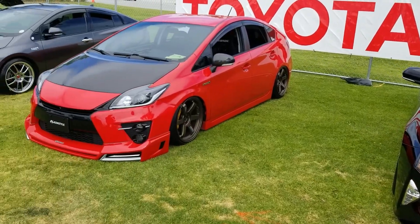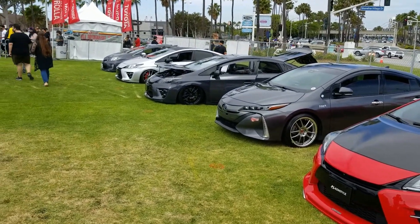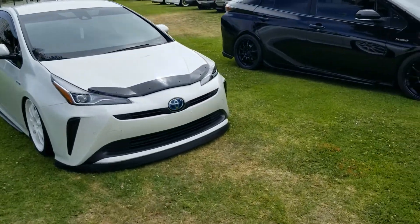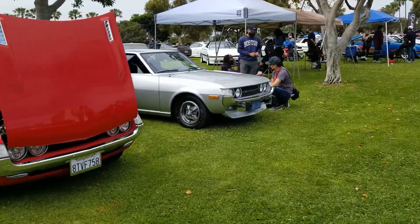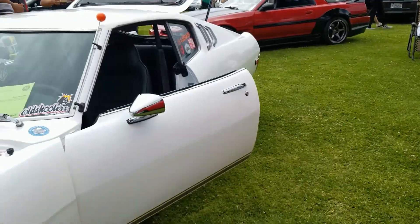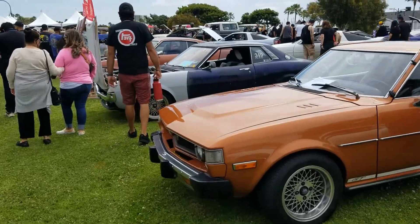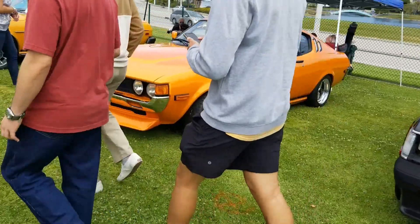Priuses are nice. I ain't even mad. They're Priuses but they made them look awesome. Oh, Celica GTs! Individual throttle bodies. Nice.